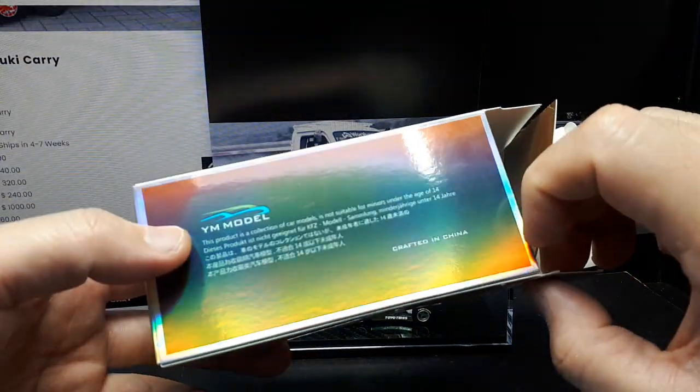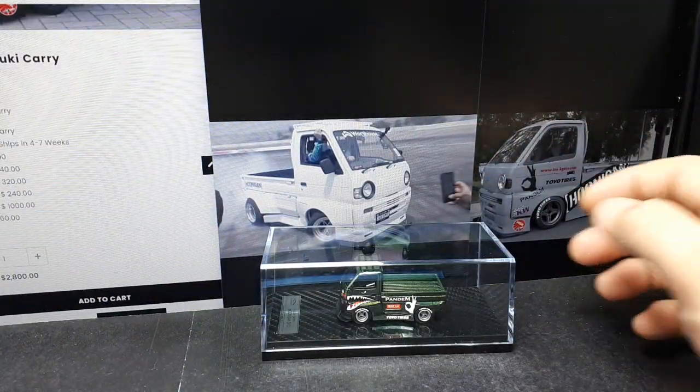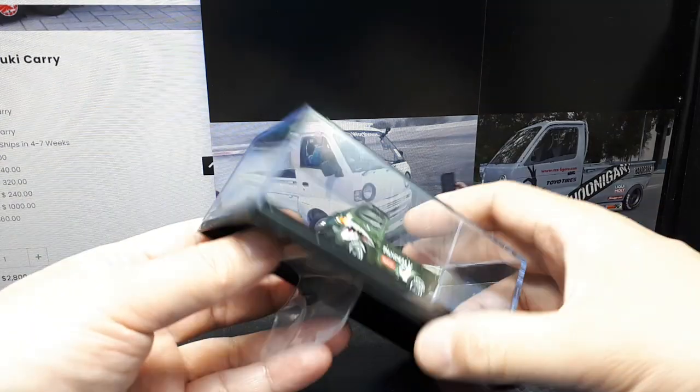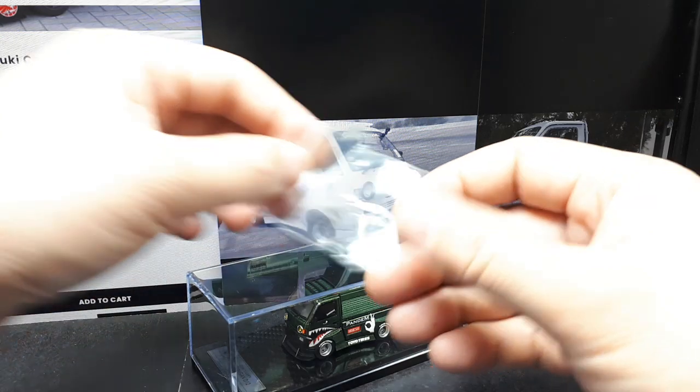I'm not sure how a model stays in business because I don't think they make any licensed models, but they've been around for a few years. Oh look at this — we've got some extra yellow headlights or something. That's nice, extra parts.